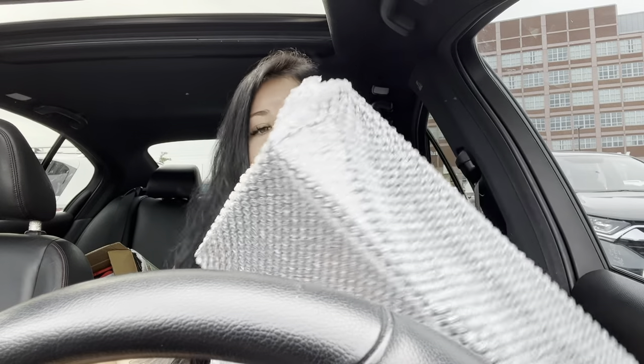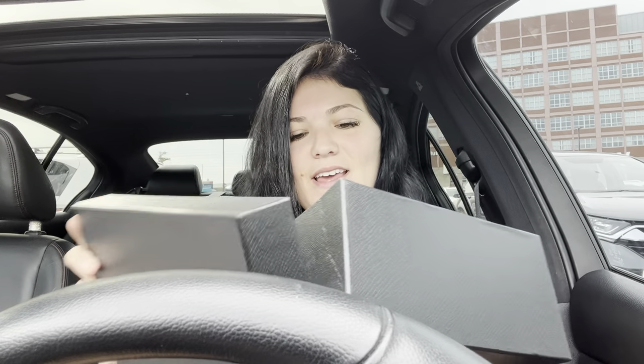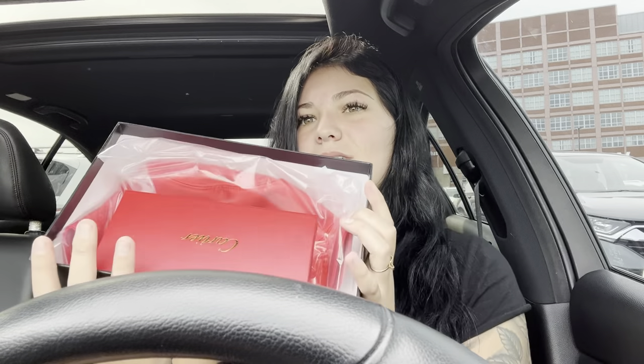Okay, here we go. We got a Prada box — that's crazy, I didn't think the hat was going to come in a box, so that's what I'm saying, top quality. And there we go — we got the Prada hat and the sunnies both in here.